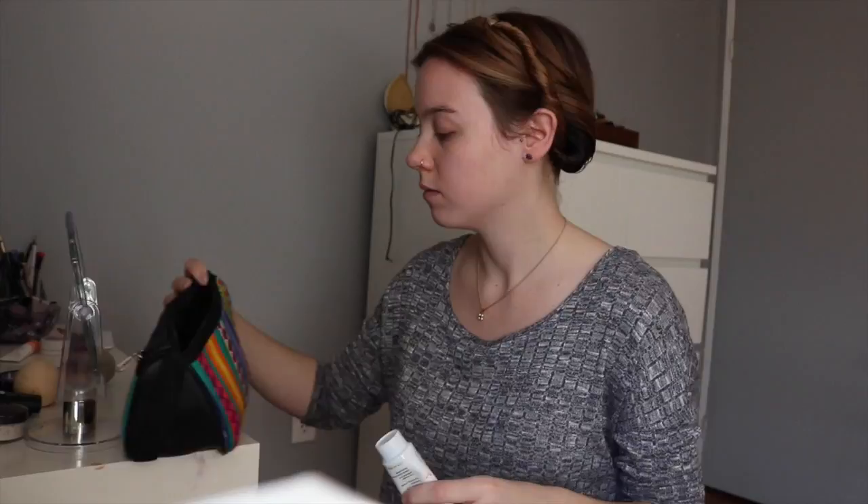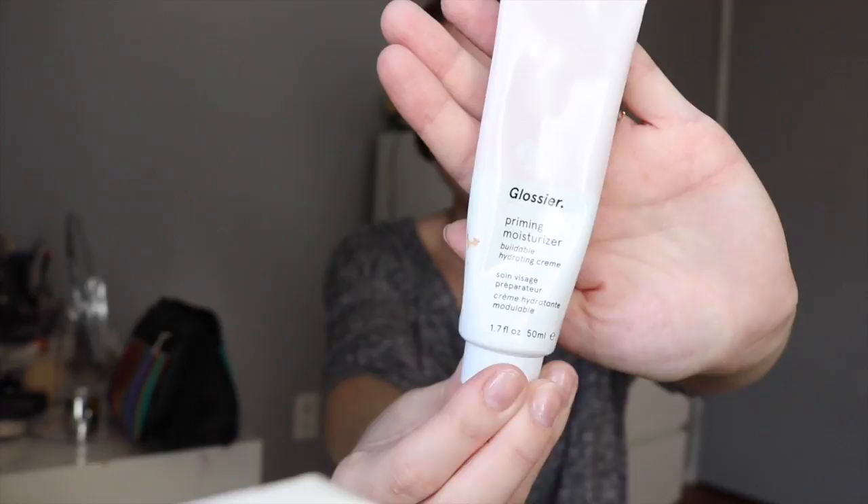Hey guys, welcome back to my channel. Today I'm going to be walking you through my everyday hair and makeup routine. This is what I do basically every day of the week, going to work or running errands. Unless I need to be a little bit more glam, I'll add a little bit more of an eyeshadow look, but otherwise I keep it pretty simple.